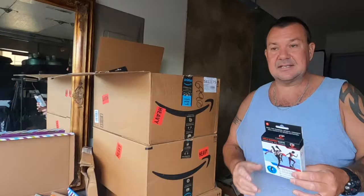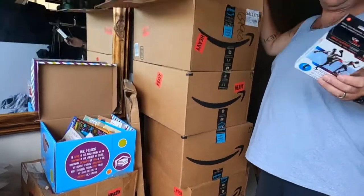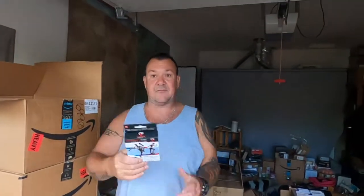Here's ankle supports — cases, probably 100 per case. They sell online for like 10 bucks. Let's say they get five bucks for them. There's 500, 1000, 1500, 2000, 2500. That's at 50% off.